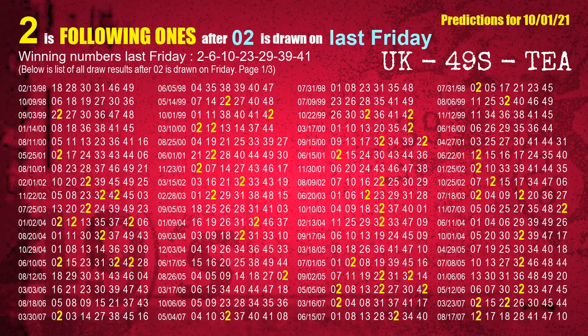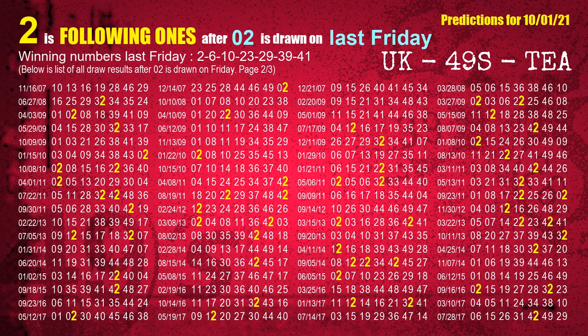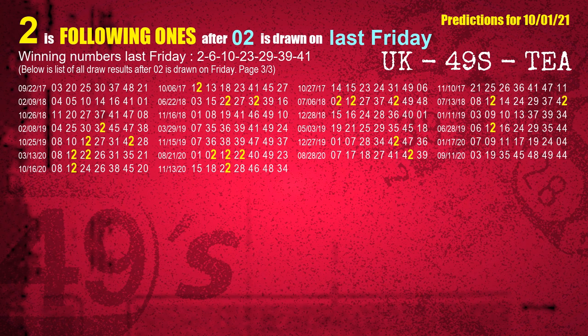After calculating following ones with today's result, we will find out following ones through the result of the same day last week. The first winning number last Friday is 02. We list all draw results which are one week after a Friday draw with 02 as a winning number. The most frequently following units digit is 2 when 02 is the winning number on last Friday. We also highlight the units digit 2 in yellow for you.